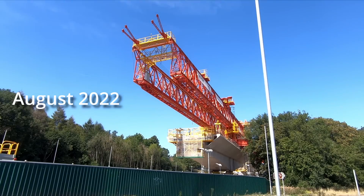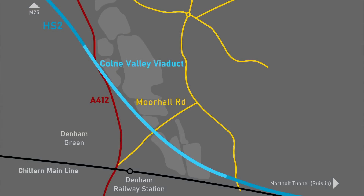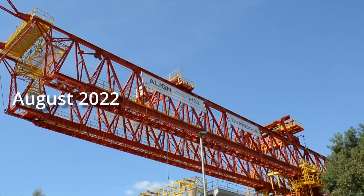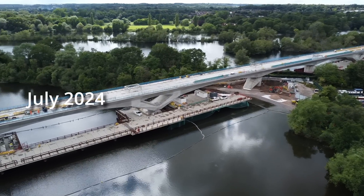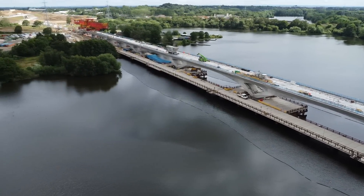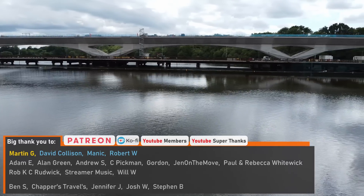Within the next few weeks, the enormous launching girder Dominique, which has been constructing the Colne Valley Viaduct, will be completing its 3.2km, 2-mile journey between the M25 and Hillingdon. It'll be somewhat of a bittersweet moment for me, as my coverage of Dominique's progress almost two years ago to the day was what really kickstarted this channel, but it will be good to see the completion of the viaduct, which in my opinion looks graceful despite its sheer size. It really has been a joy to follow its construction and I'm always awestruck when I see it for myself. I imagine there will be an announcement about the completion of the viaduct very soon, although I haven't heard anything from HS2 Limited yet.